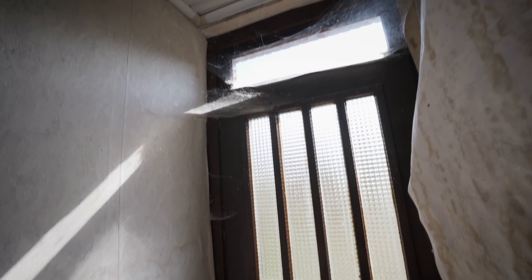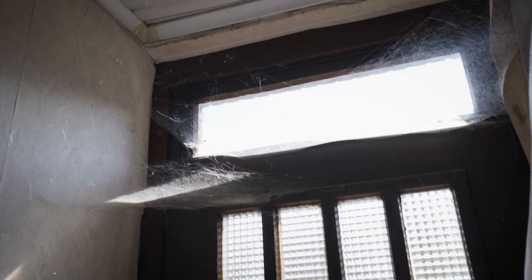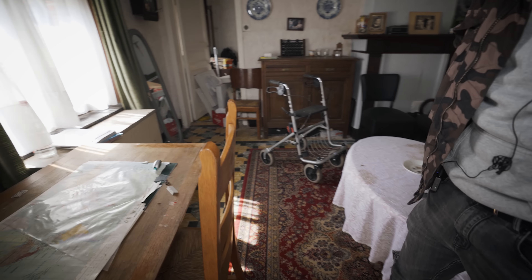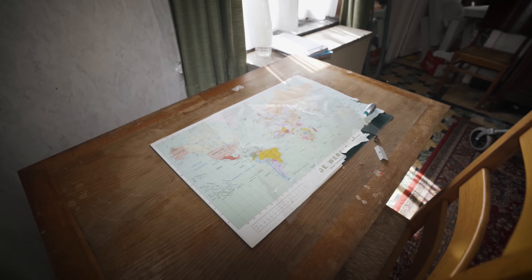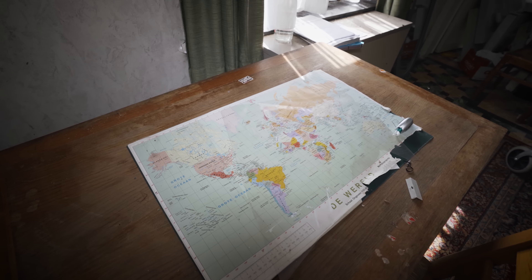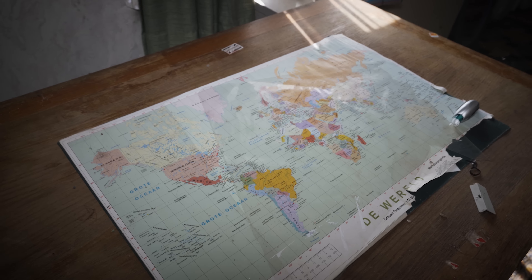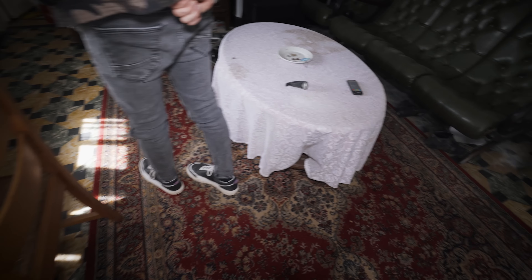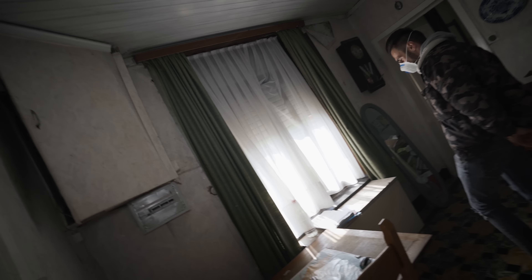There are so many cobwebs. Right over here on the table — what is it? A world map. And you can still hear electricity; I think the generators are right over there. I can still hear it running.